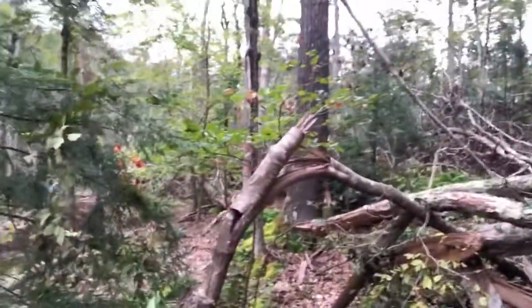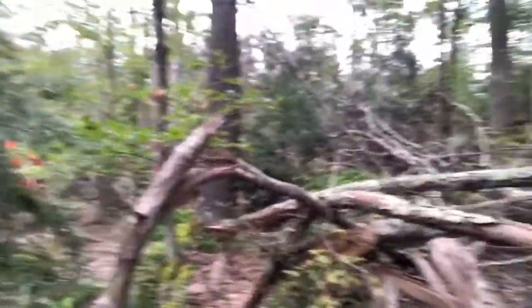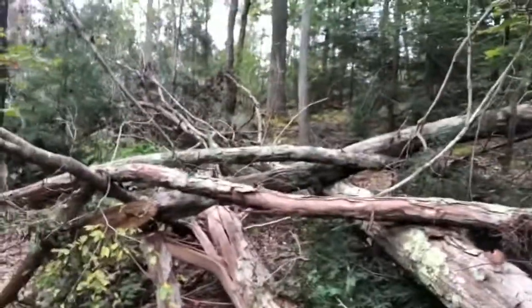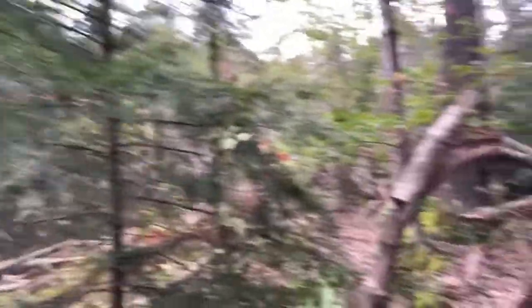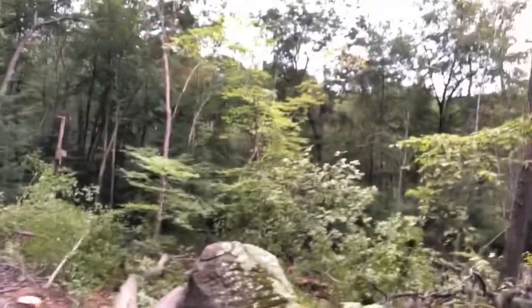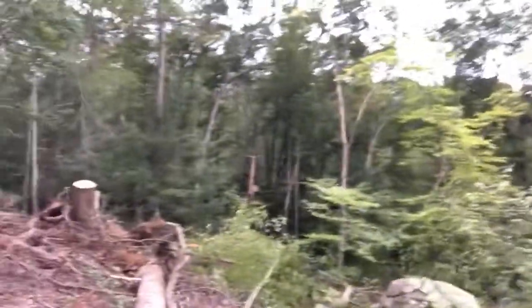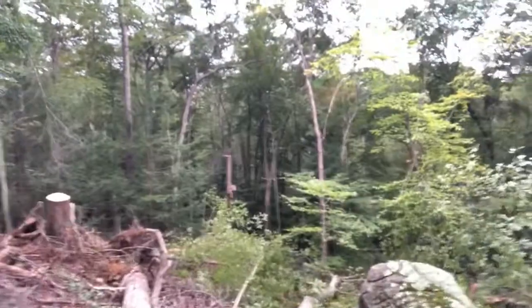I'm going to run down with the machine, throw everything in a pile, and we'll be off this rocky godforsaken mountain. We'll be much closer to the landing. We're going to start over on that ridge next week. Things are going good — we're going to buck up some logs later. Figured I'd give you guys a quick little video. Everybody stay safe out there, see ya.